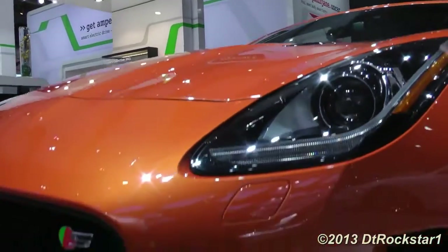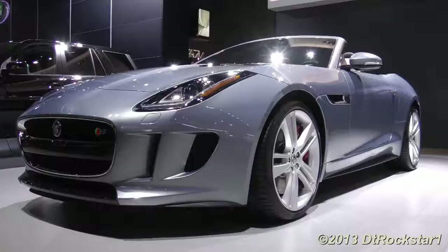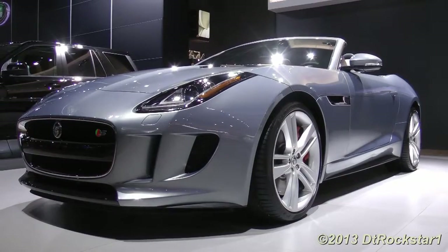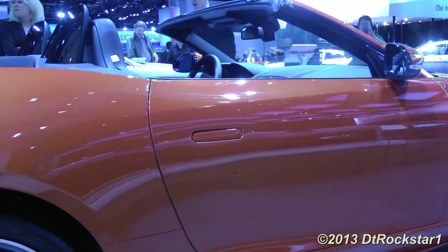What I really like about it is that everything you see on this car is functional, and they still managed to come up with something beautiful. Jaguar wanted to keep the lines smooth, and they went even as far as making the door handles retractable.